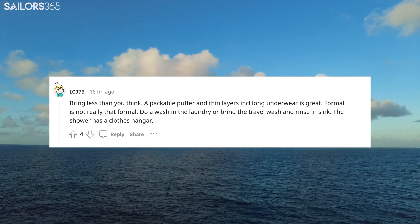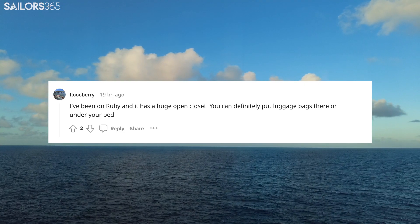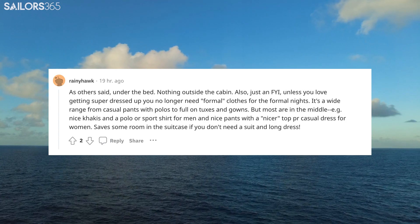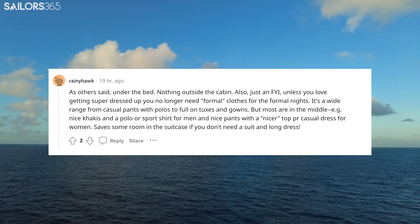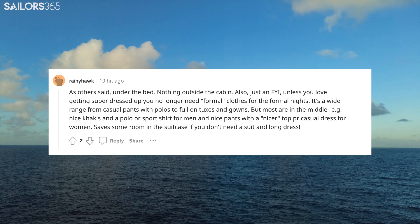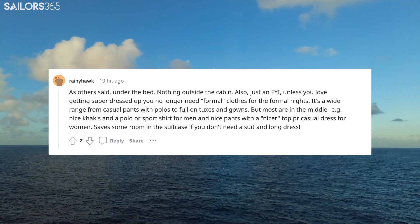Formal is not really that formal. Do a wash in the laundry or bring travel wash and rinse in the sink — the shower has a clothes hanger. I've been on Ruby and it has a huge open closet. You can definitely put luggage bags there or under your bed. Unless you love getting super dressed up, you no longer need formal clothes for formal nights. It's a wide range from casual pants with polos to full-on tuxes and gowns, but most are in the middle — nice khakis and a polo or sports shirt for men, and nice pants with a nicer top or casual dress for women. It saves some room in the suitcase if you don't need a suit and a long dress.